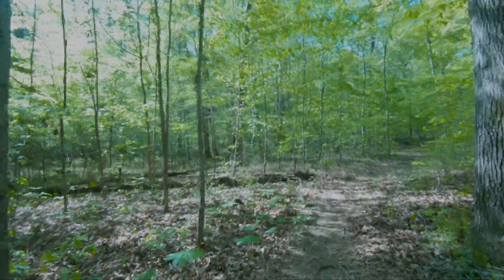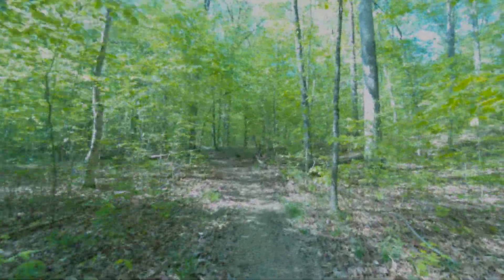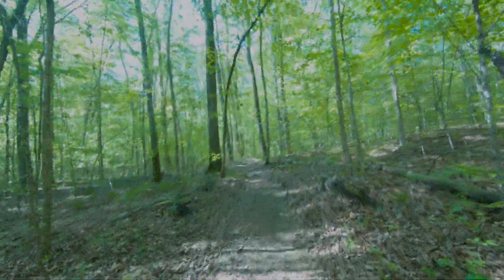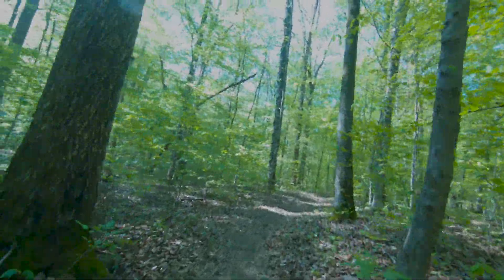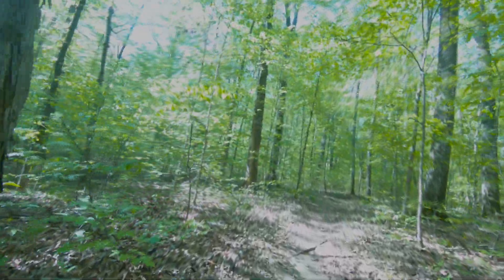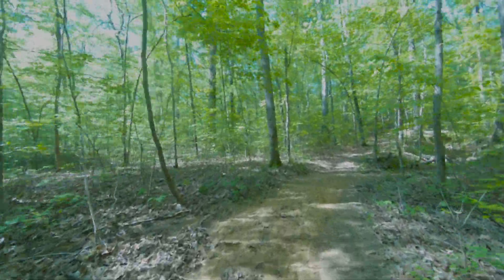Trying to keep the trailer on the ground here. This looks a little sandy.